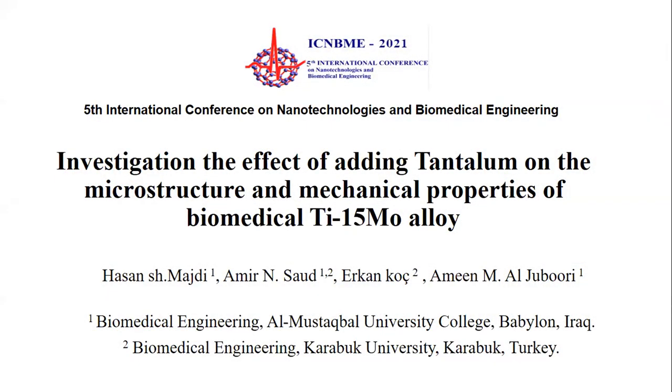Good afternoon everyone. I am Amir Najah Saud, a PhD student at Karabük University, Turkey. It's my pleasure to be here sharing our work at the 5th International Conference of Nanotechnology and Biomedical Engineering. Our work will be the investigation of the effect of adding tantalum on the microstructure and mechanical properties of the Biomedical Titanium-15-Molybdenum Alloy, with co-authors Hassan Shaker Mejdi, Dr. Erkan Koç, and Dr. Amin Al-Jubouri.